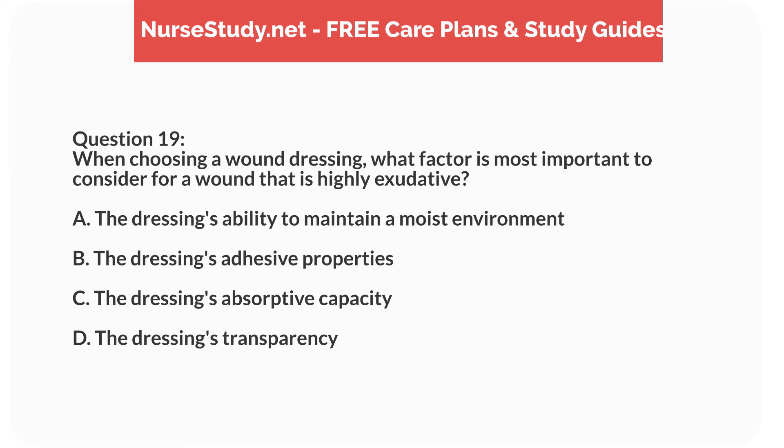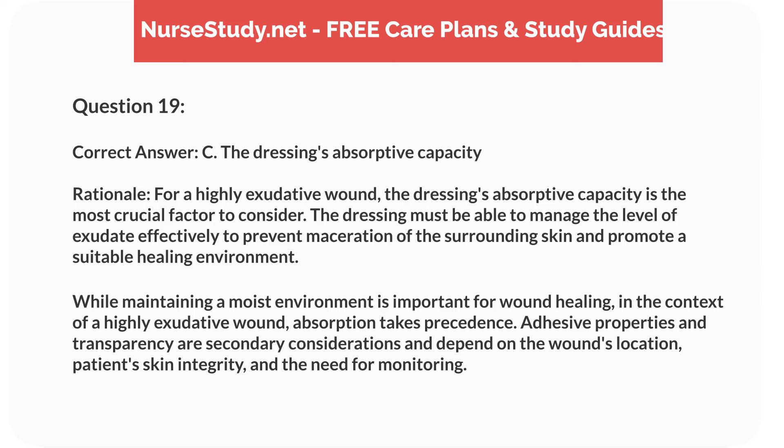Question 19. When choosing a wound dressing, what factor is most important to consider for a wound that is highly exudative? A. The dressing's ability to maintain a moist environment. B. The dressing's adhesive properties. C. The dressing's absorptive capacity. D. The dressing's transparency. Correct answer: C. The dressing's absorptive capacity. Rationale: For a highly exudative wound, the dressing's absorptive capacity is the most crucial factor to consider. The dressing must be able to manage the level of exudate effectively to prevent maceration of the surrounding skin and promote a suitable healing environment. While maintaining a moist environment is important for wound healing, in the context of a highly exudative wound, absorption takes precedence. Adhesive properties and transparency are secondary considerations and depend on the wound's location, patient's skin integrity, and the need for monitoring.